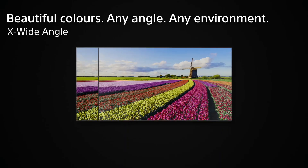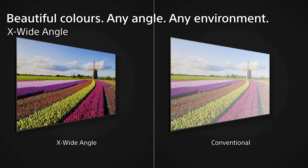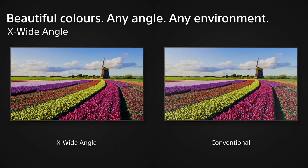The new XR processor includes a couple of significant new features designed to make it even more effective at recognizing and responding to different types of picture content in real time.